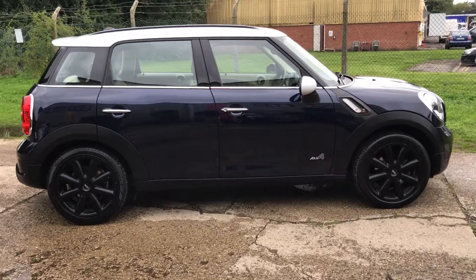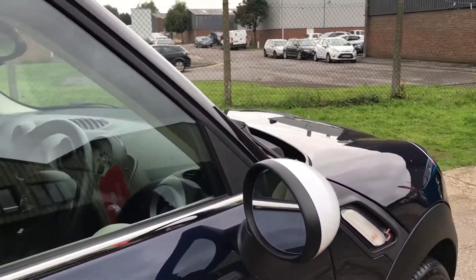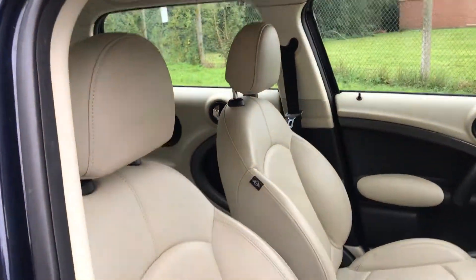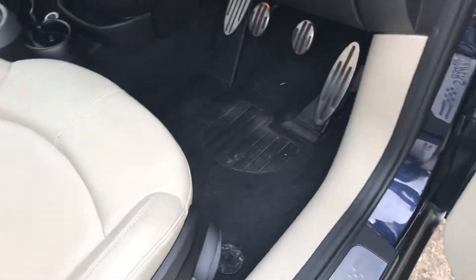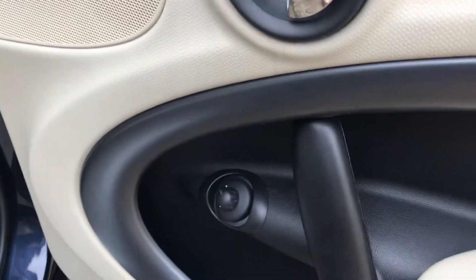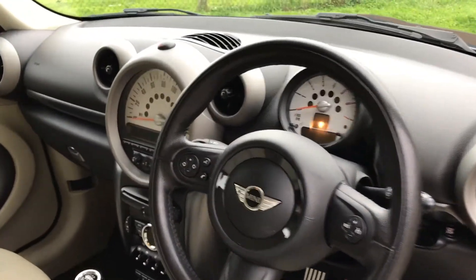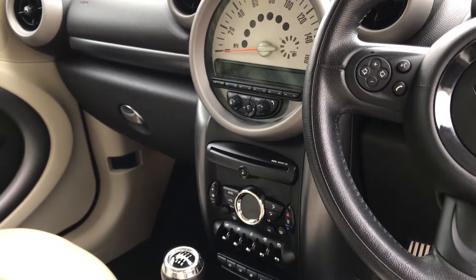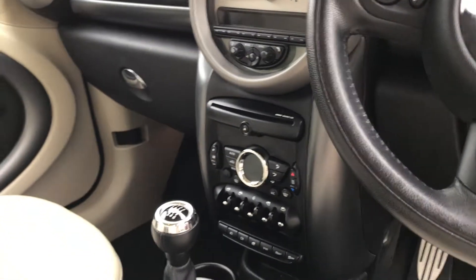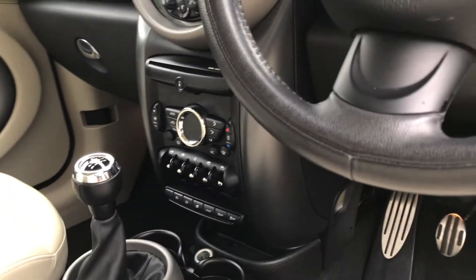Let's go and have a look at the interior. So we've got full cream leather upholstery with black carpets, electric door mirrors, multifunction steering wheel with cruise control, DAB radio, single CD, climate control air conditioning, sport button, and auto stop-start technology.